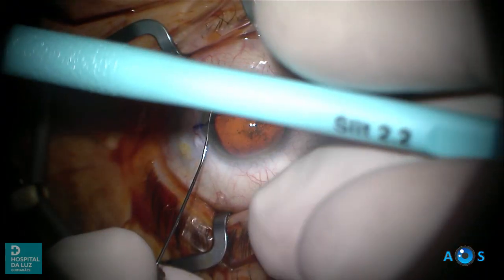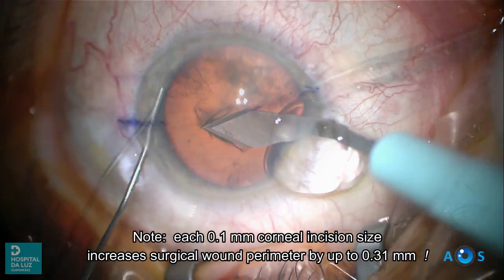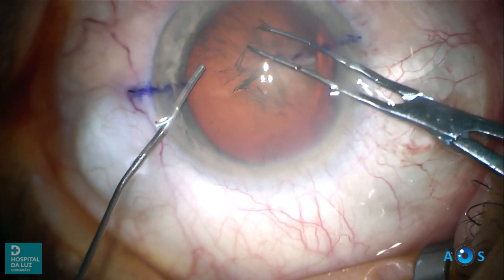Now we will create the main corneal incision. A 2.2 mm or lower blade size should be used. Darcy and collaborators verified that a smaller corneal incision significantly reduces aerosol production.